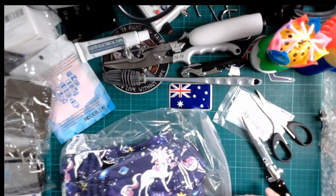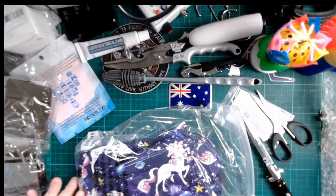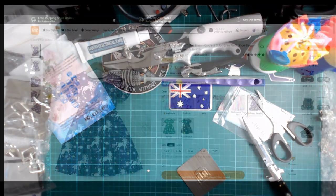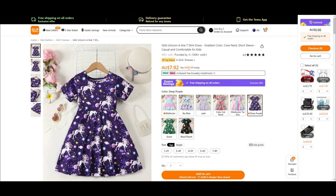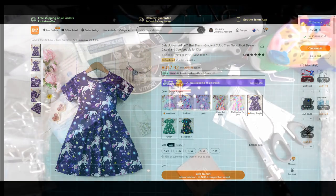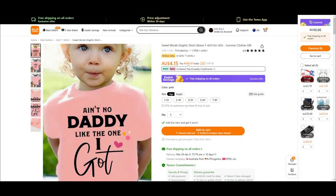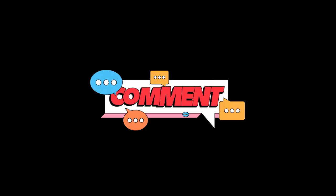I'm not going to open it — this is a pretty little unicorn dress for my granddaughter who just adores unicorns. And a cute little t-shirt for her as well.